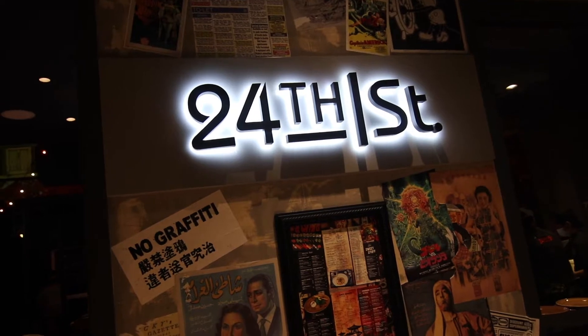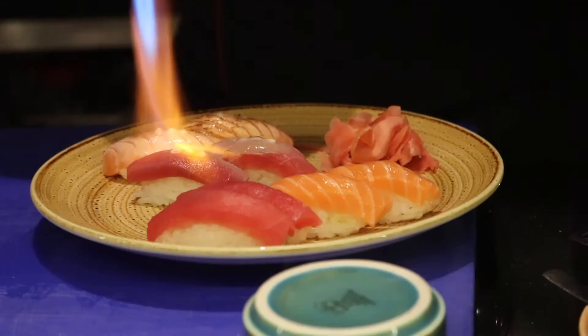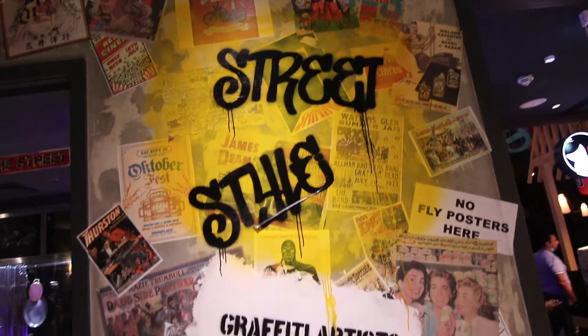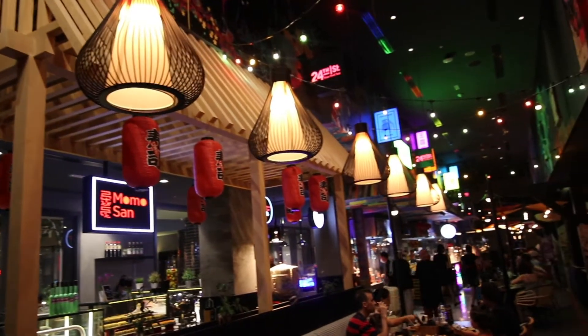Welcome back to another vlog. Today we're going to check out 24th Street in Dusatani Hotel on Sheikh Zayed Road. We're going to check out their seafood buffet — there are seven types of cuisines. It's 139 dirhams on their summer offer, and we're going to check it out. I'll show you around as usual.